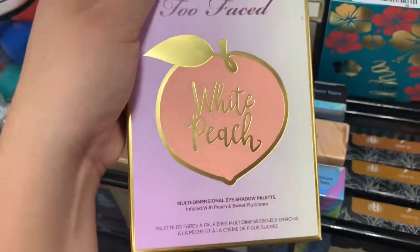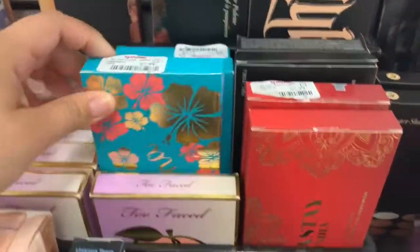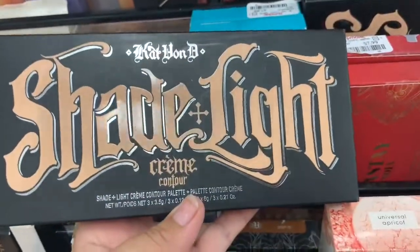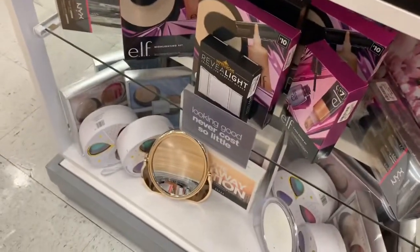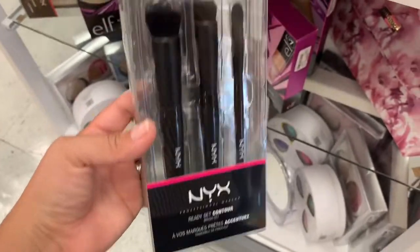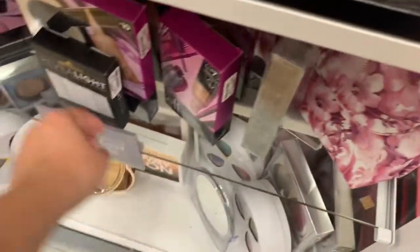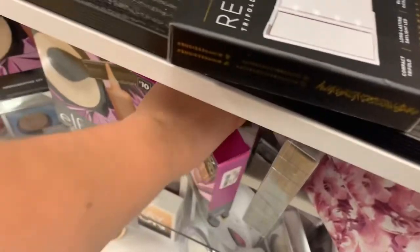They also have the Too Faced White Peach Palettes that we've been seeing everyone finding lately — these are going for $24.99. They have a lot of the Cargo Palettes for $7.99 in different ones. They also have the Kat Von D Shade and Light Cream Contour Kit going for $9.99. Down here we have a NYX Brush Trio for $9.99. Then they have this little Impressions Vanity Mirror for $6.99. They have some Elf sets.